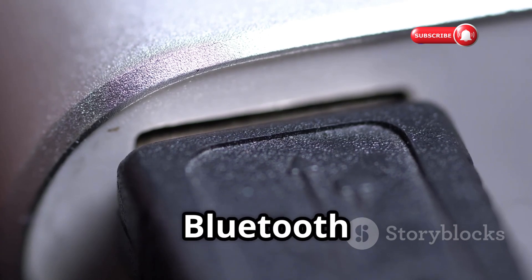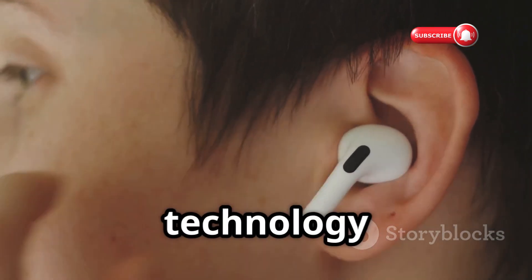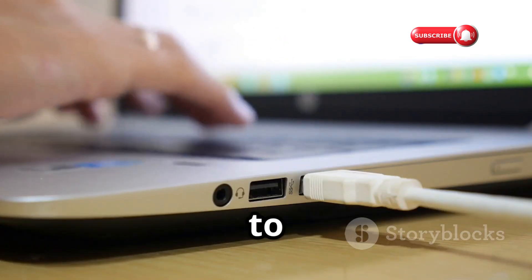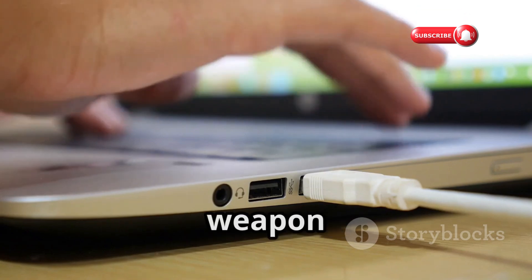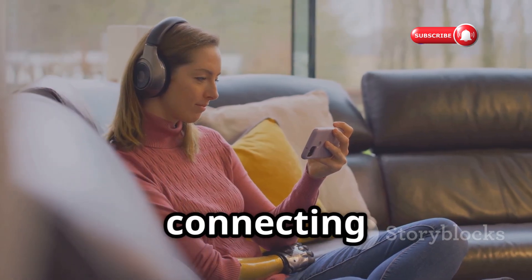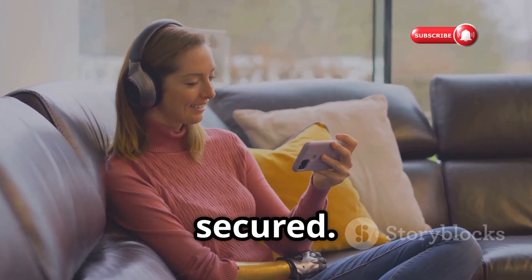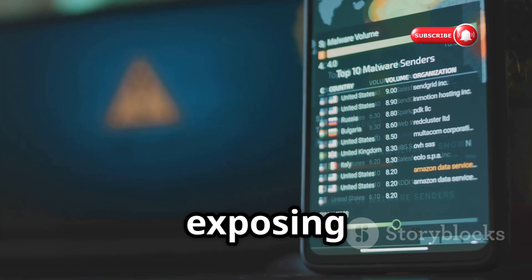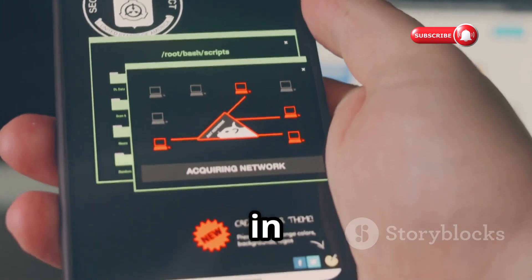Let's move on to a device that targets a technology we often take for granted — Bluetooth. The Ubertooth 1 is a small but potent USB device designed to sniff, analyze, and even manipulate Bluetooth signals, making it a valuable tool for security researchers and a potential weapon for malicious actors. Bluetooth, while convenient for connecting wireless headphones, speakers, and other peripherals, has its fair share of vulnerabilities. The Ubertooth 1 exploits these weaknesses, allowing users to intercept and decode Bluetooth traffic, potentially exposing sensitive information like phone calls, text messages, and even contact lists.